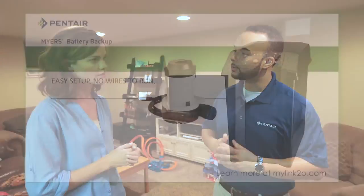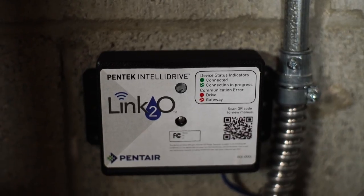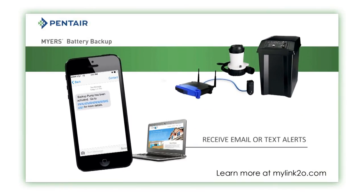Well, actually, Pentair is the first in the industry to allow you to have constant contact with your water system through a new technology we call Link2O. Link2O allows you to have one single source for email and text alerts if there's ever a situation with your sump pump to help you avoid flood damage.